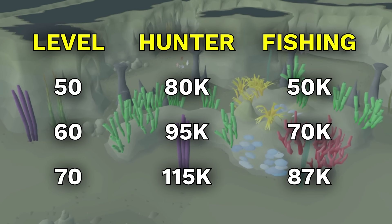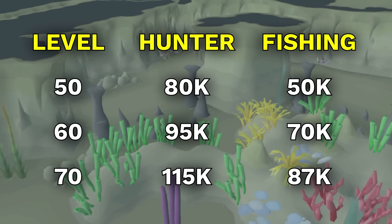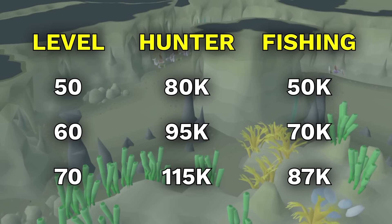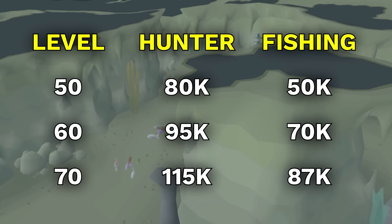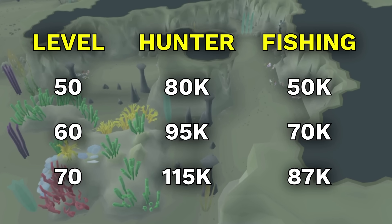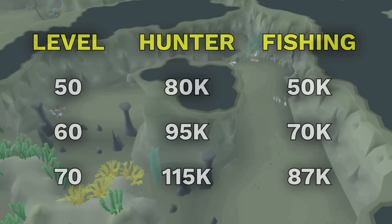The XP rates scale up until level 70, and at 70 you can expect 87k fishing and 115k hunter, which still translates to be one of the fastest methods in the game. This method does lose money though, about 300k lost per hour.